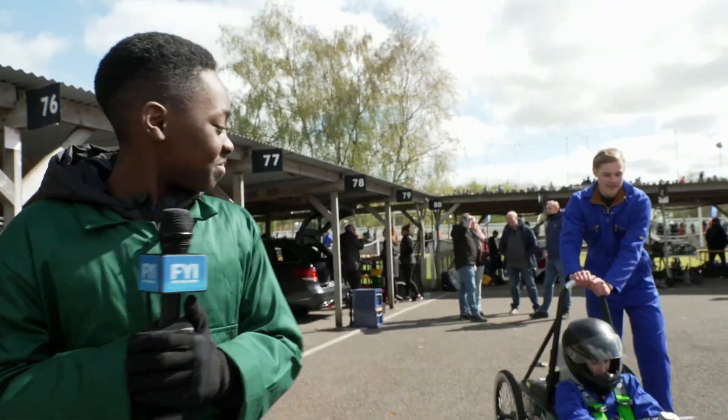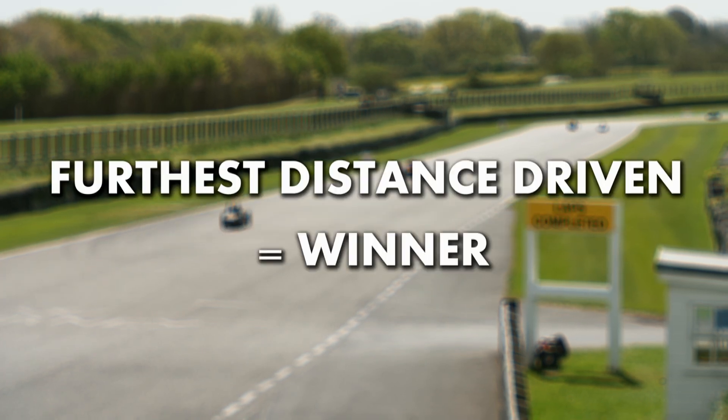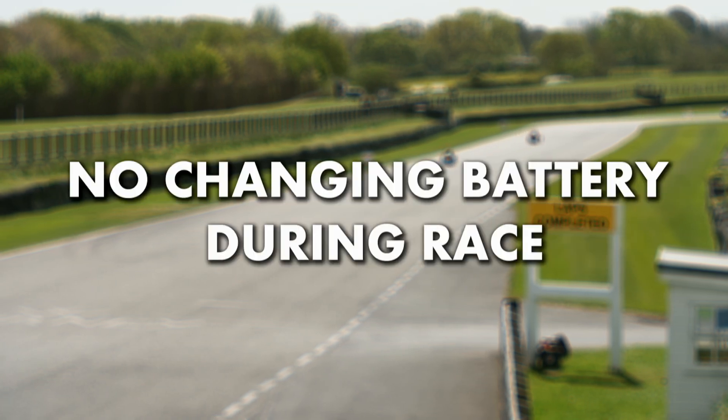The race is about to begin and our teams are going towards the start line. Time to learn the rules. One: a minimum of three drivers must be used during the race. Two: the winner is the car that goes the furthest distance in 90 minutes. And three: you cannot change the battery you power on your car during the race.